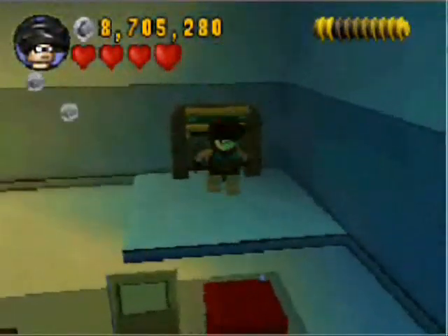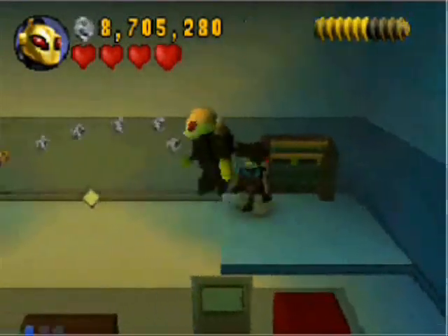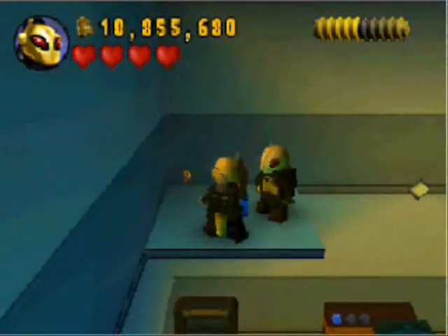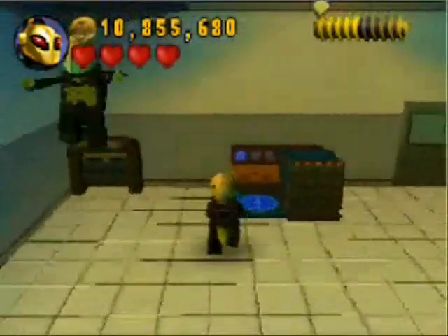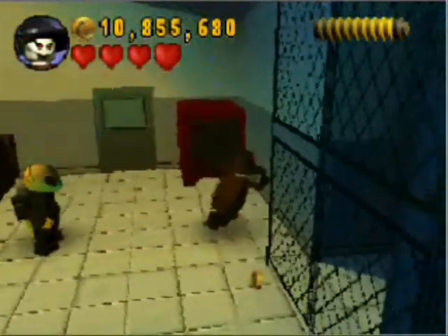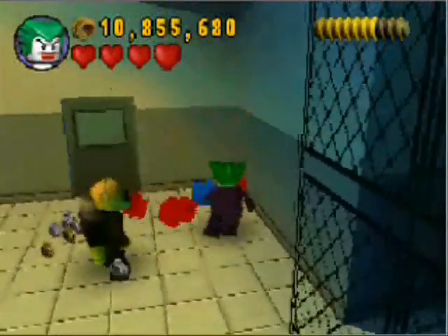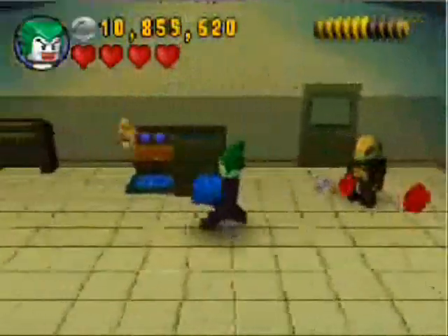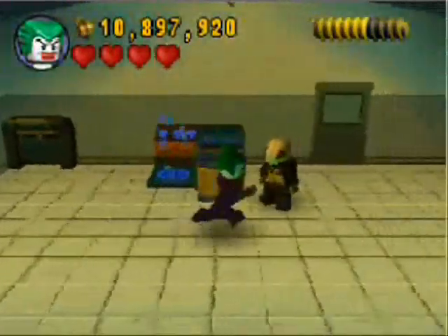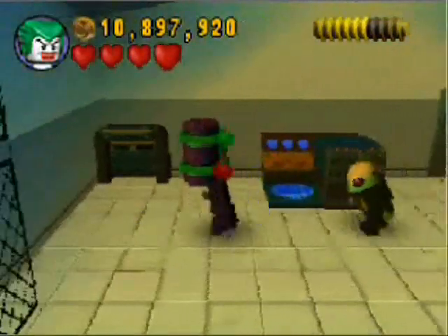How does Victor Zsasz know how to grapple? Yes, Victor Zsasz can grapple in this game, and I do not know why or how. That certainly makes Batman Arkham Asylum a lot scarier — Victor Zsasz can grapple. You can't hide on gargoyles, you can't hide anywhere, because he can grapple. You're hiding on a gargoyle — surprise, grapple Zsasz. Hiding on a building — surprise, grapple Zsasz. Sounds like surprise butt sex, but with more stabbing and slicing and tally marks.